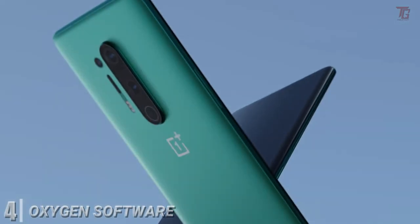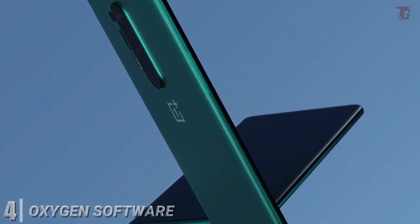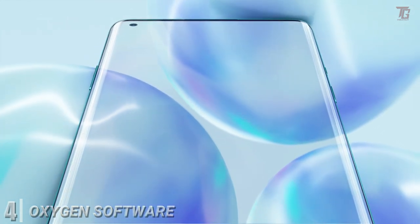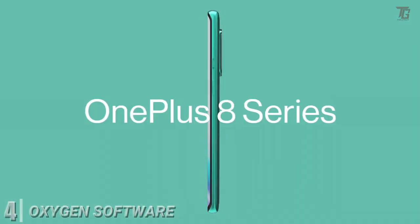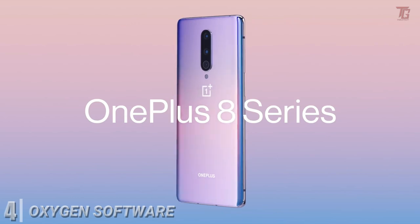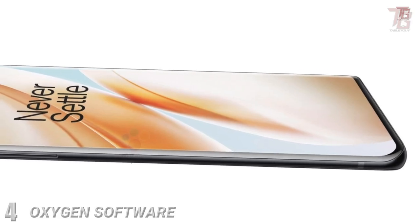Amazing solid software. OxygenOS continues to be one of the best Android skins around, even if OnePlus isn't quite as consistent with updates as it used to be. You won't find much that's changed on the latest version, based on Android 10 — it's still well designed, powerful, and has great customization options.